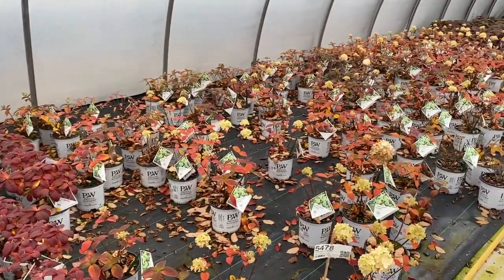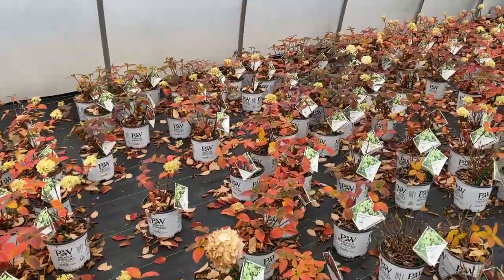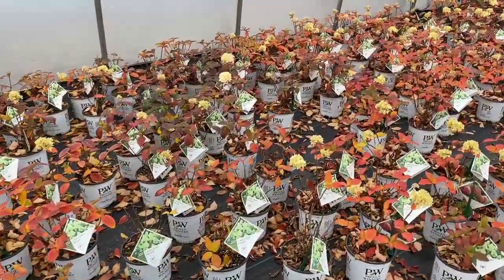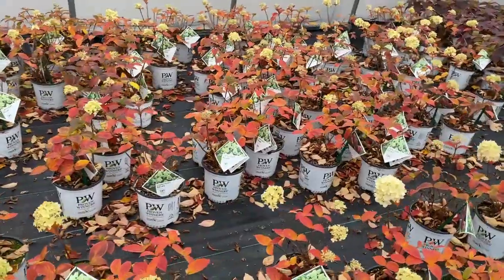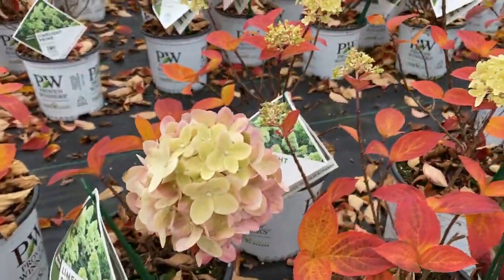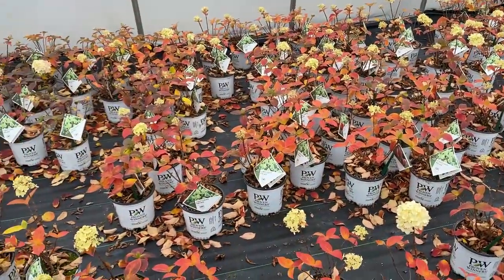The next batch is Limelight Prime, and you can see there is some color here, but these were quicker to drop their leaves so there's not quite as much impact right now. But I think it's really pretty how we're seeing a little bit of that flower still trying to bloom, and it looks really pretty with those white flowers up against the red foliage.